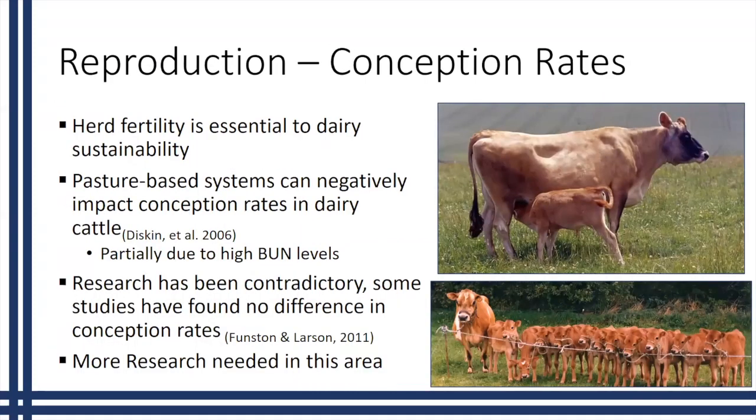Talking about reproduction: at the end of the study, we looked at conception rates. If we can't get these heifers to breed, there have been issues along the way, and this is what really causes problems for dairy sustainability — because breeding leads to lactation. Some studies have shown that pasture-based systems can negatively impact conception rates, but other research shows no difference between conception rates in animals raised on traditional versus pasture-based systems. More research is needed to determine what impacts pasture has on conception rates.